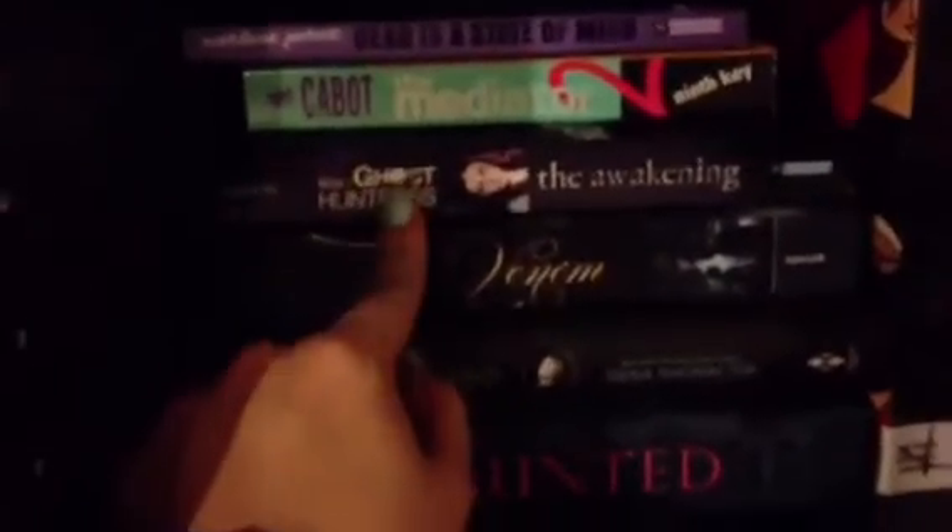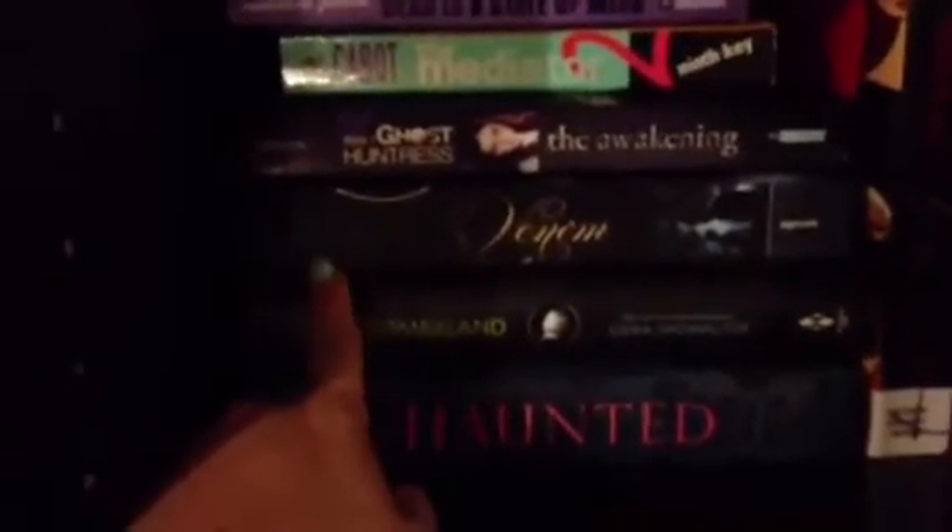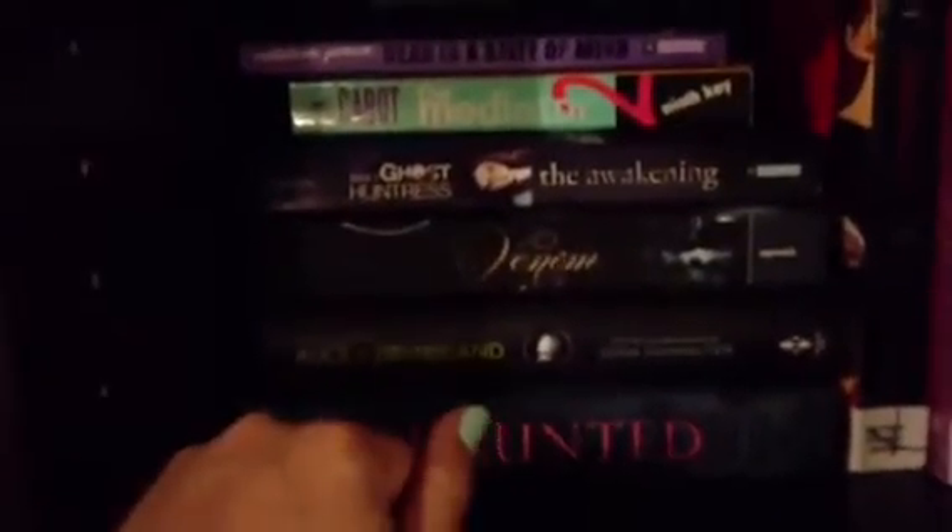I'm going to be reading the Ghost Huntress series by Marlee Gibson, and the first book is called The Awakening. The covers are beautiful, I have all of them, so I figured why not start them this month? Then I've got Venom by Fiona Paul, and I'm going to be reading that if I can miraculously get these three done. And if by some miracle of all miracles, the next two books are Alice in Zombieland by Gina Showalter and The Hunted by Jessica Verde.